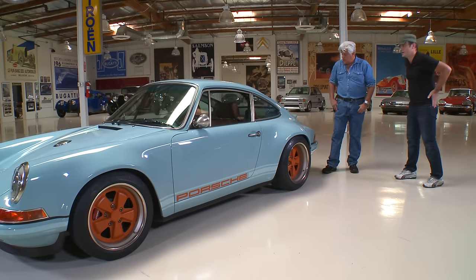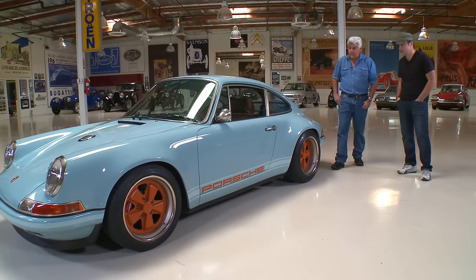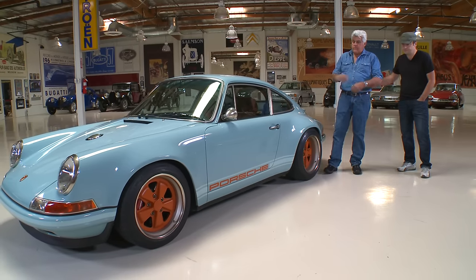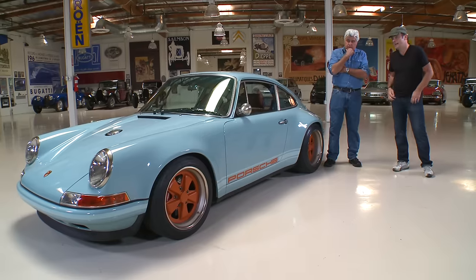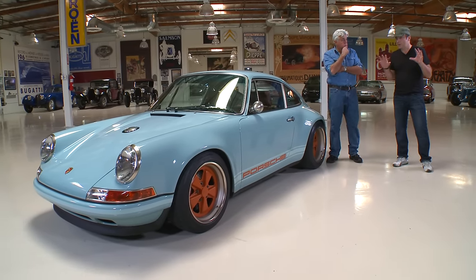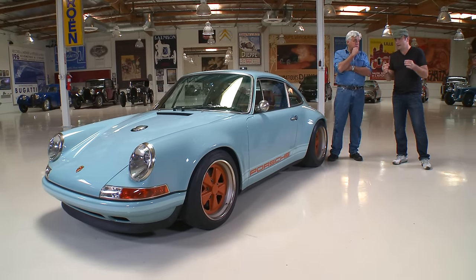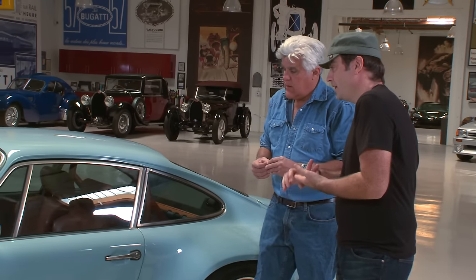The original early '60s 911s were very narrow, slender-hipped cars, which befitted their reasonably low-powered engines. But with nearly 350 horsepower in this car, it needs big brakes, it needs big tires. We wanted to put the right wheel, tire, and brake package on the car and then put just enough bodywork over it for it to still remain totally authentically Porsche — not look like a hot rod, not put lots of nasty spoilers on it.